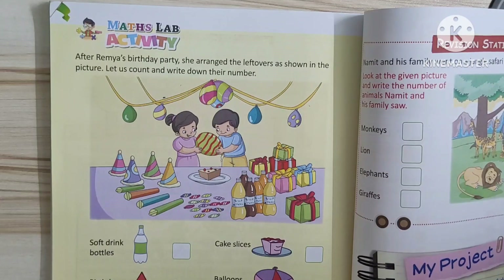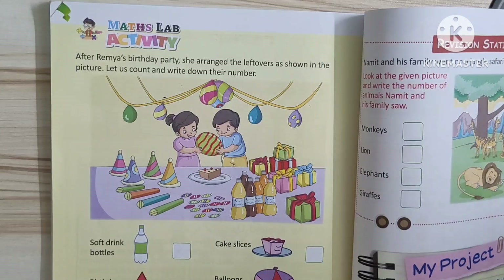Namaste. In a revision with Priti, we are continuing Chapter 12, Data Handling. Shall we start, Priti? Yes, yes, wow.